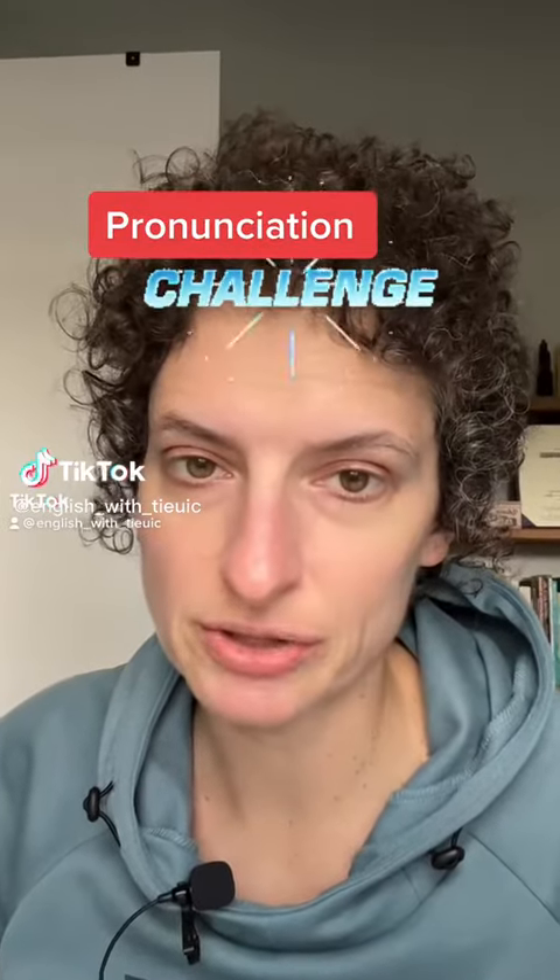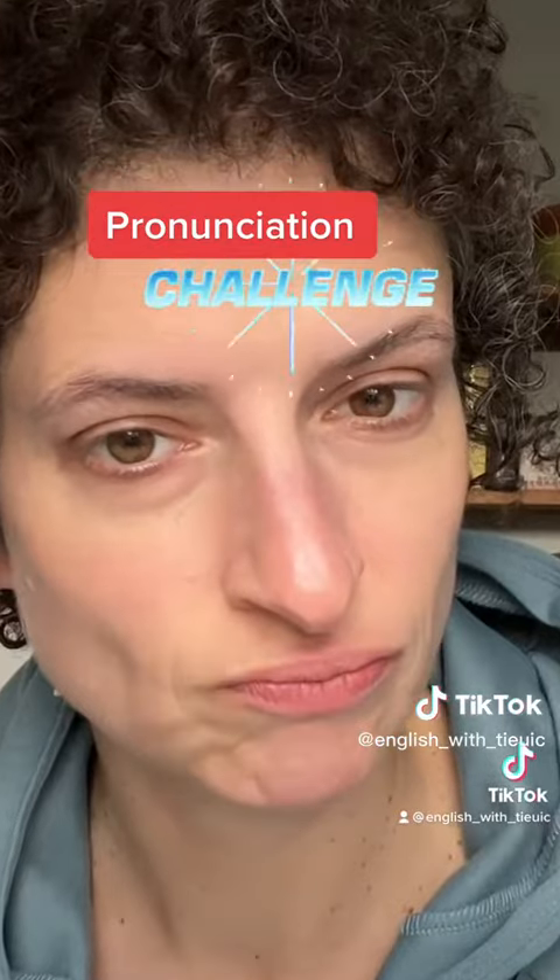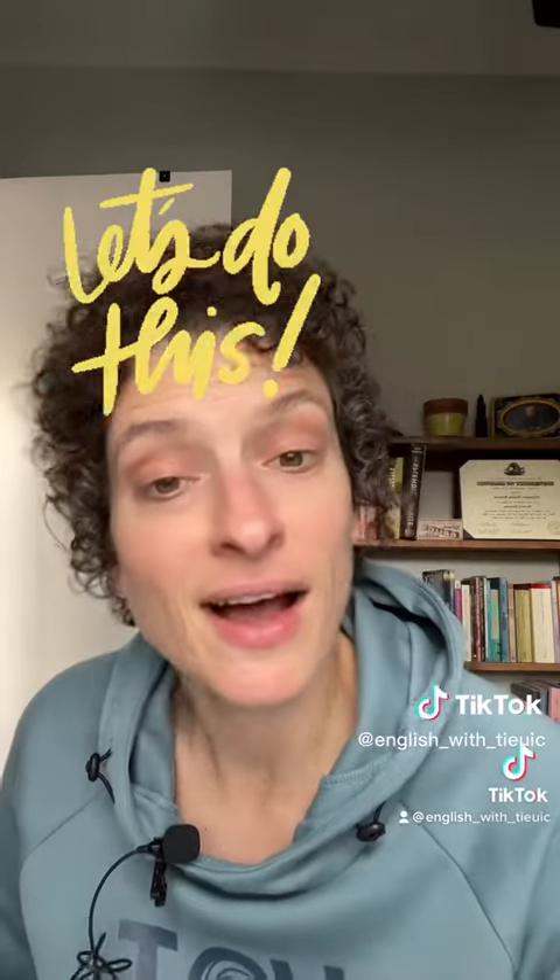Pronunciation Challenge. Bring it English. Today we're going to look at the pronunciation of four common words in English. You know the drill — I'll show you the word, you test your pronunciation, and then I'll go over my pronunciation of the word after. Good luck.